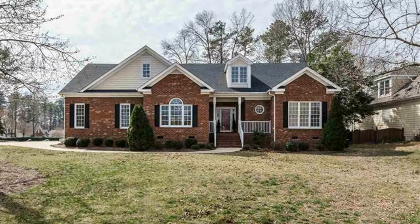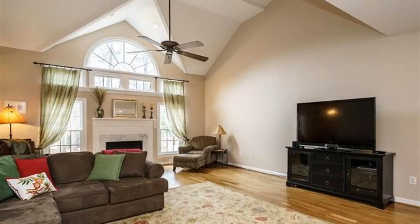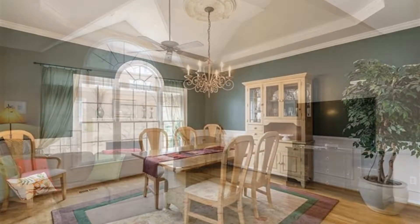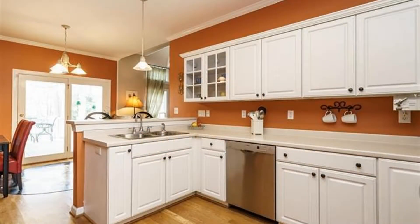This gorgeous home in Raleigh might be what you're looking for. It features high ceilings and a fireplace in the living room. The dining room offers plenty of natural light and exudes an elegant vibe with its beautiful walls and light fixture.